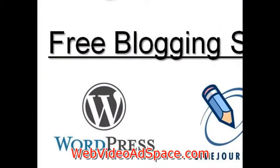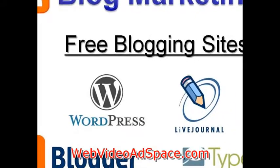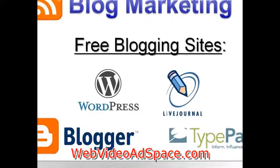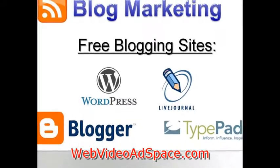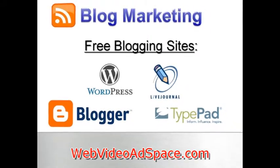If you don't have a website or you don't want to pay to add blogging software, you can also use one of the many free blogging hosts on the internet. Here are a few popular free choices: Blogger.com, which is owned by Google, WordPress.com, LiveJournal, and TypePad.